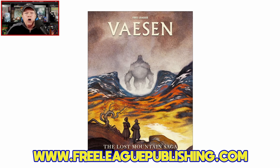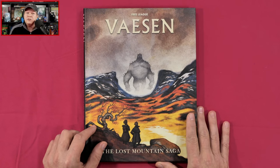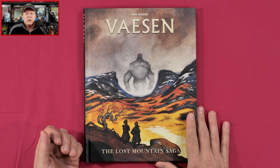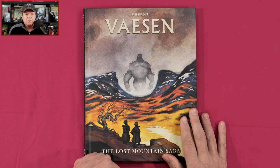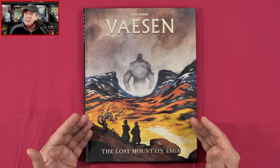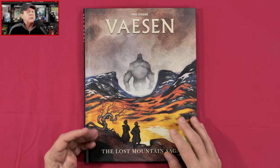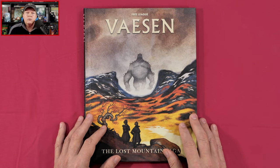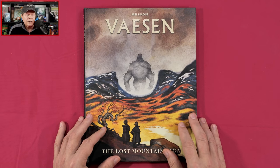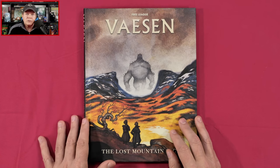I've got The Lost Mountain Saga here. My friends at Free League Publishing were kind enough to provide this review copy, but neither I nor anyone affiliated with the Gaming Gang has received any other compensation. I won't look at each and every page, but I want to give you a very good feel for what's in this adventure campaign. Since this is an adventure campaign, if you're a Basin player and your game master has purchased or is considering this, tune out now — there will be spoilers.